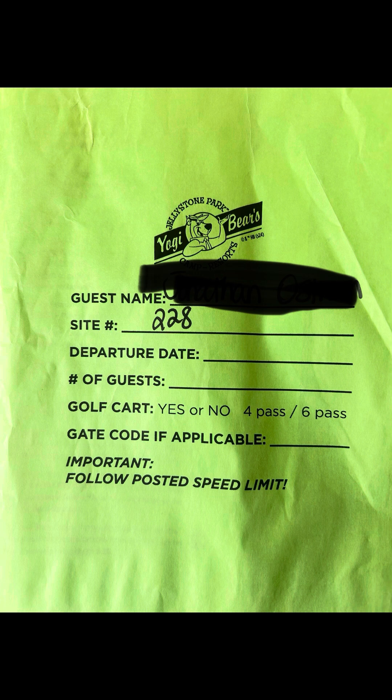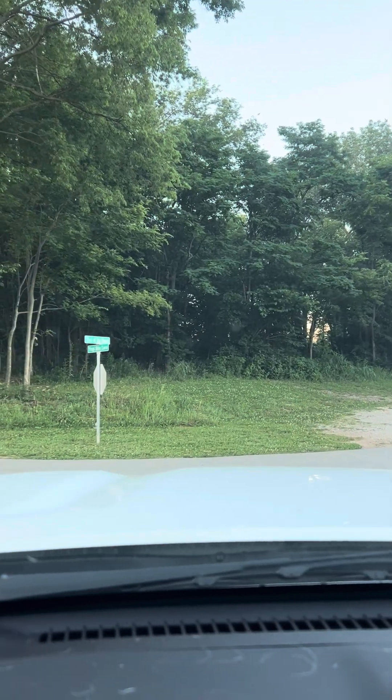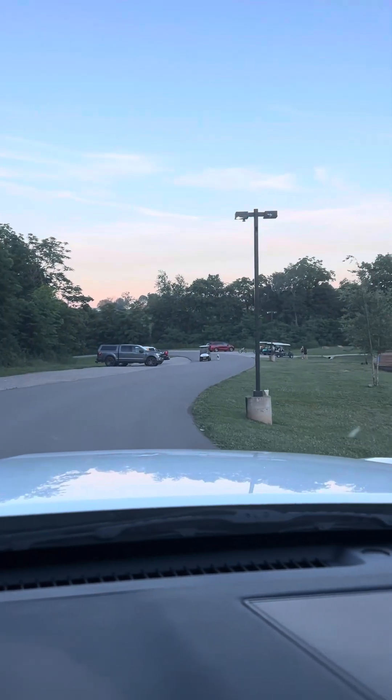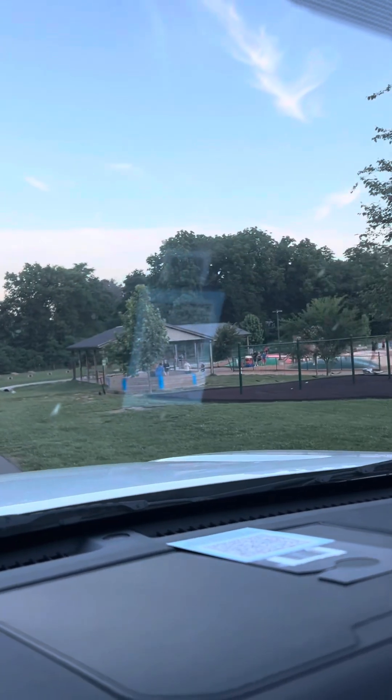They did have a packet of information for us. Our site was 228, which was a long drive to the back part of the park. This is a large park, so they do have golf cart rentals, or just bring your bikes — to walk this park would be a huge walk.